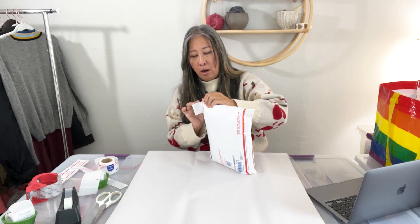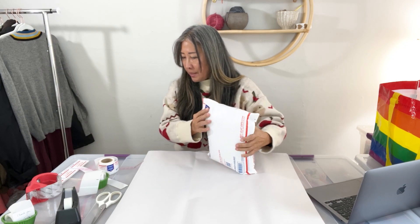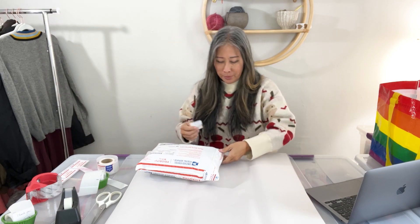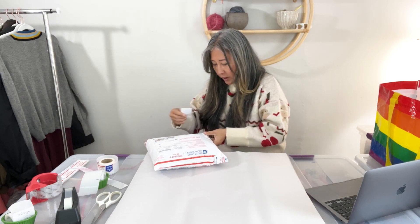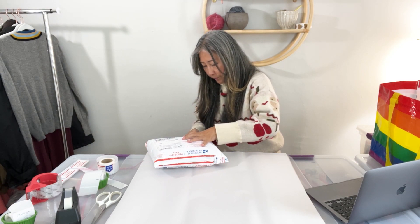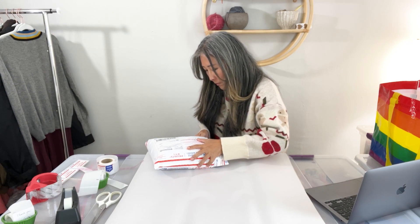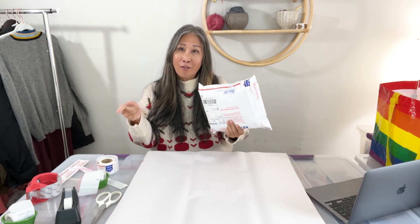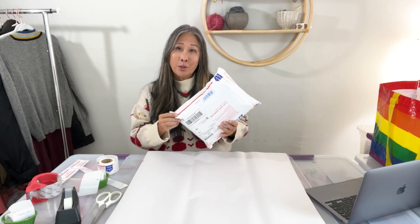I order a lot of my shipping supplies from usps.com. You can order priority mail stickers, padded flat rate envelopes, and other boxes for free, and they get delivered right to your doorstep — it's really convenient.